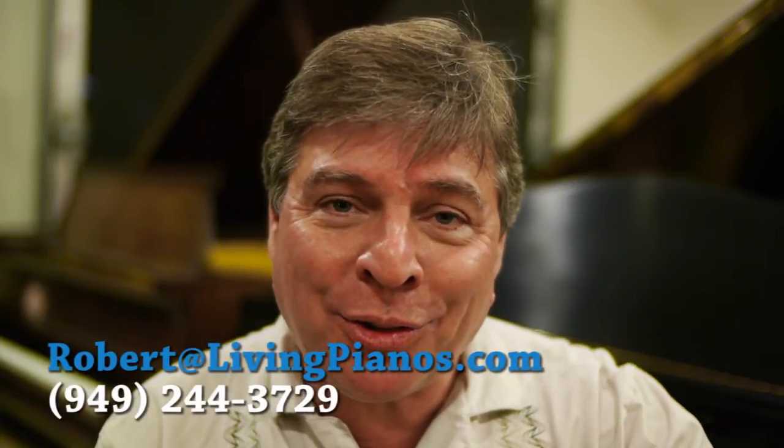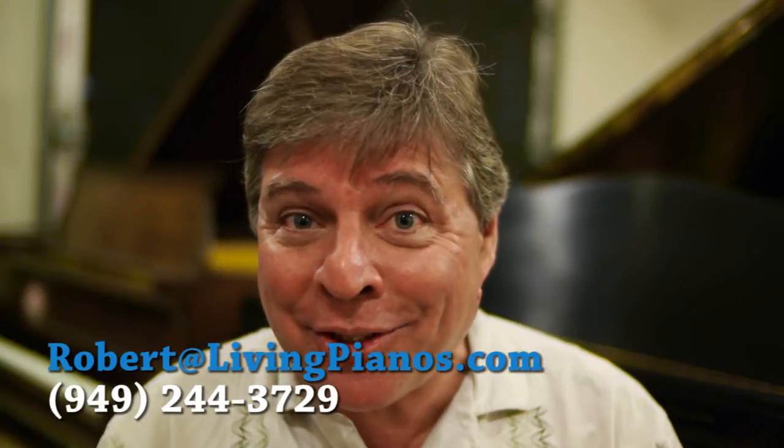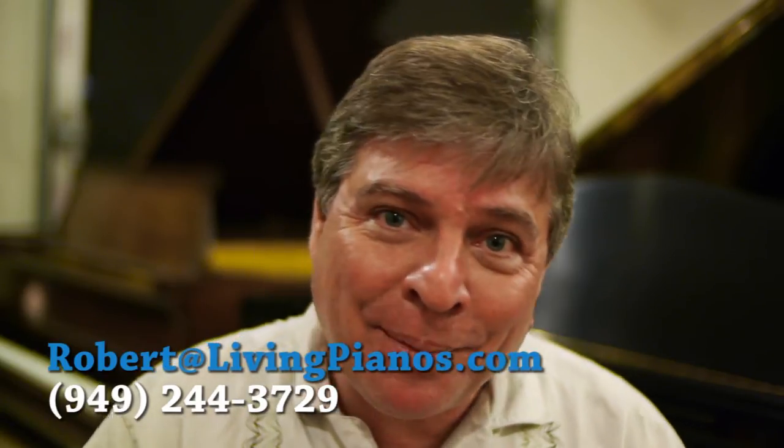Thanks so much for the question and all the questions coming in. I'll make every effort to answer as many of them as possible on these personal videos for you. Again, I am Robert Estrin, livingpianos.com. I'll see you next time.